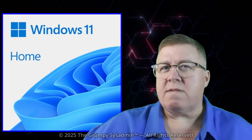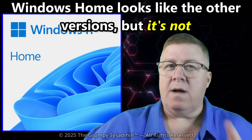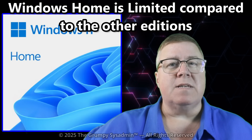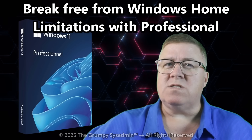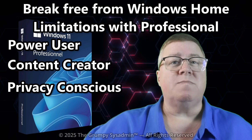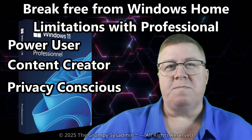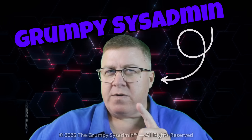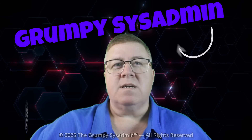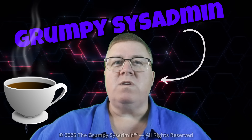If you're running Windows Home, you might think you've got the same Windows as everyone else, but you don't. Windows Home looks the same until the moment it doesn't. Then you realize 'home' in the name doesn't mean cozy — it actually means limited. Today I'm showing you why Windows Pro isn't just for IT geeks or businesses. It's what every power user, content creator, and privacy-conscious person should be running right now. Welcome back everyone, Grumpy Sysadmin here. This is where we cut through the tech noise and get to the stuff that actually matters — real-world fixes, not the marketing fluff.